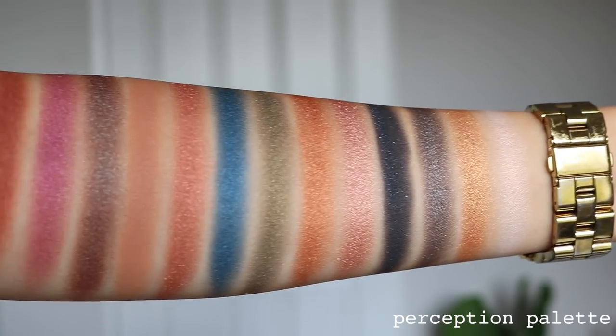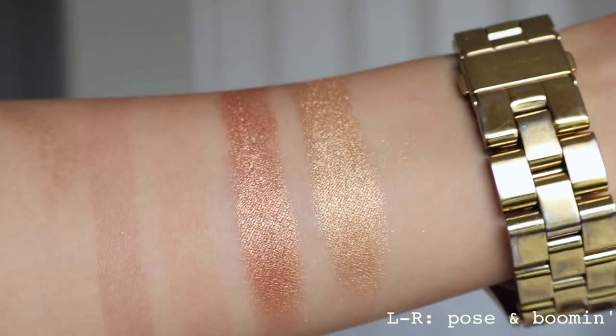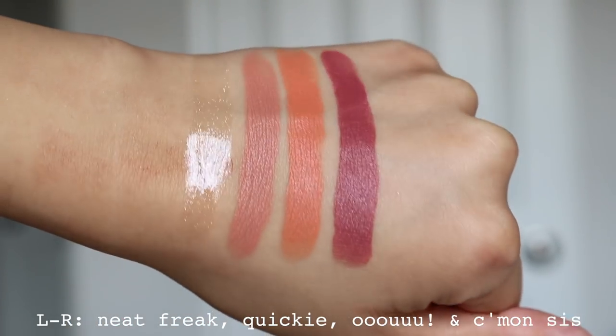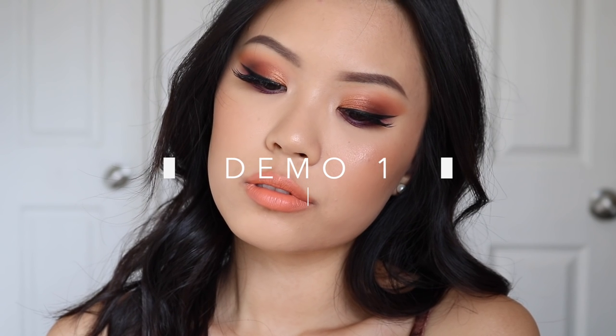Overall, this collection is beautiful. Everything in it I do recommend — it just depends on what you already have and your skin tone. It's limited edition, so I would highly recommend jumping on it when you can. That is pretty much my review and thoughts. Now let's go ahead and get started with the swatches and the three demos.